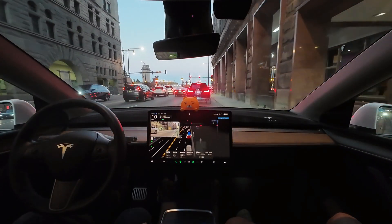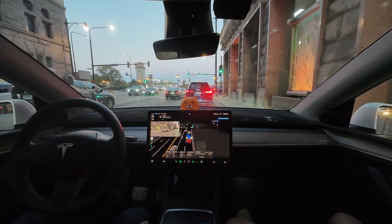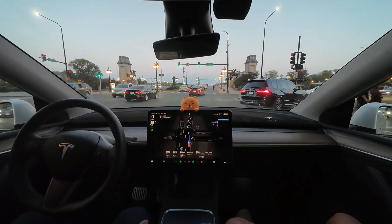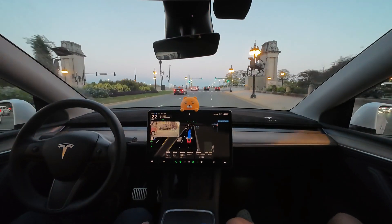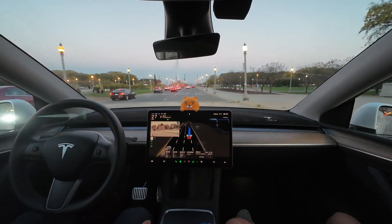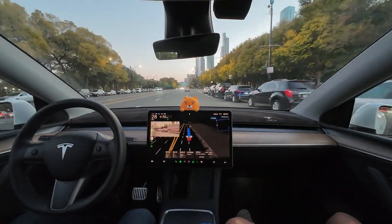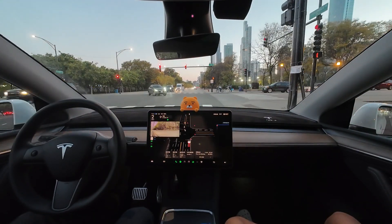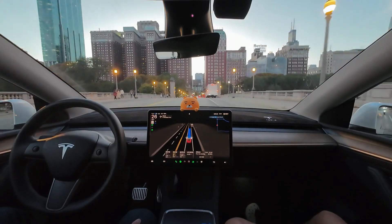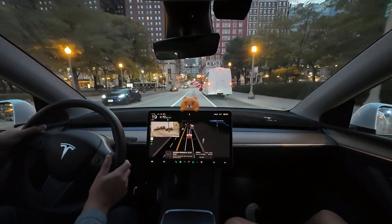FSD seems to realize it made a mistake by choosing the right lane and keeps signaling left, but cars keep coming so it can't switch. We need to make a left at the light up ahead — will it manage it? It didn't make it. FSD seems to be planning to go around the block and come back. I need to pick up my son soon, so I'm a bit worried — I hope the decision-making in such situations improves. It needs to turn right next, so why is it changing lanes? It has its right signal on but still hasn't entered the lane. It's getting late, so I'll take over.